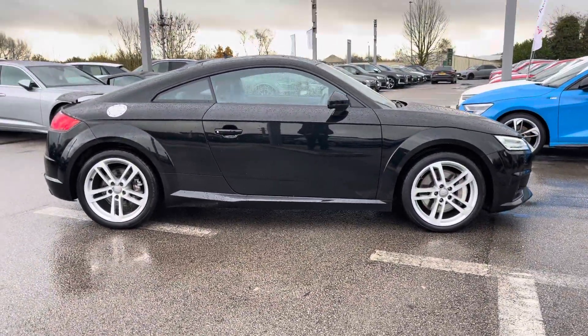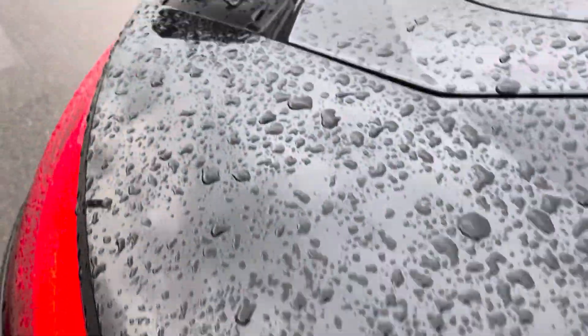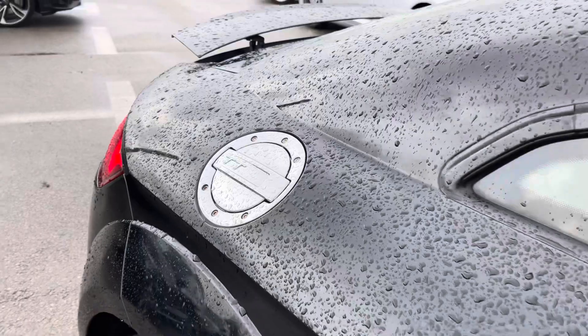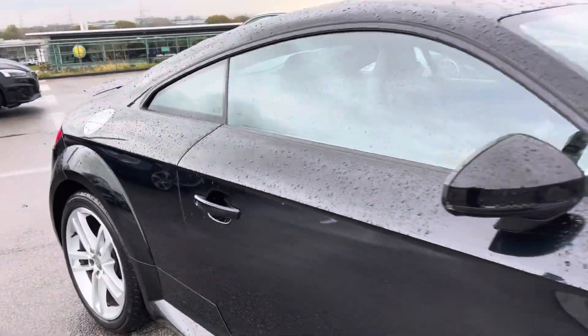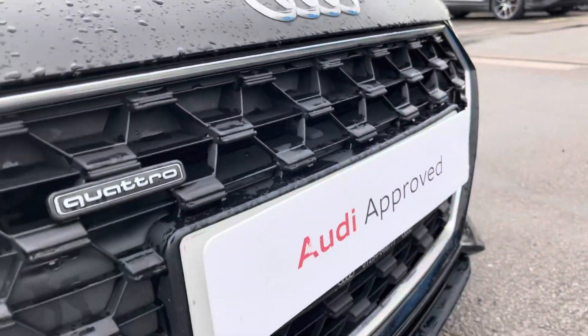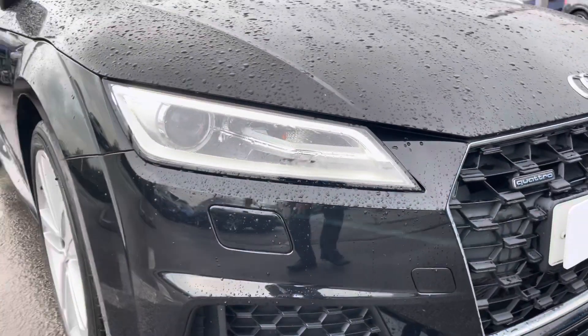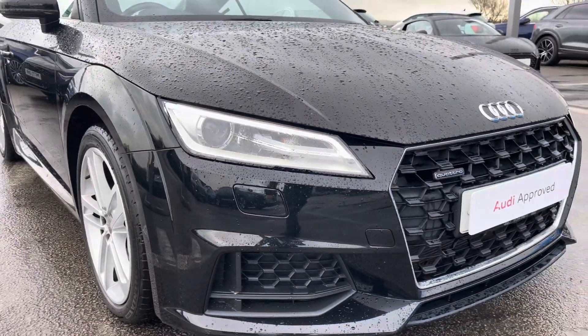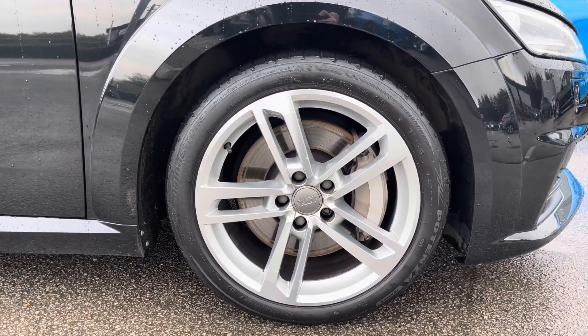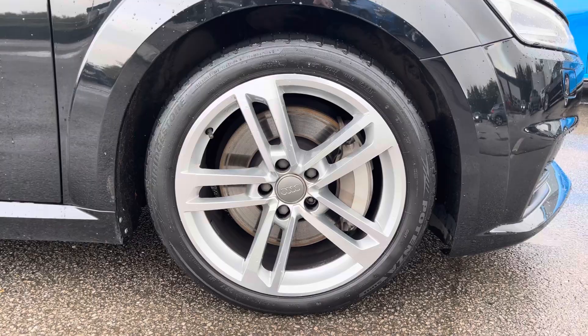This particular TT is finished in Mythos Black metallic paint, which contrasts beautifully with the active rear wing, the iconic TT fuel cap, and the rest of the styling on this vehicle. The front of the car sports stylish xenon headlights for maximum visibility out on the road, alongside gorgeous 18-inch five twin-spoke dynamic design alloy wheels, really giving this car the road presence it deserves.